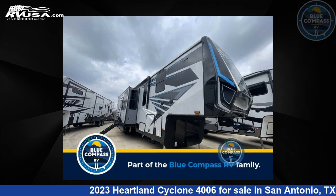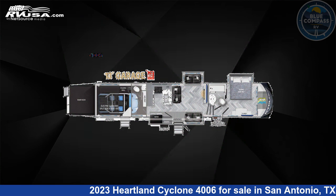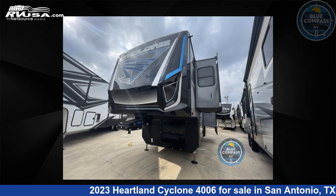This 2023 Heartland Cyclone 4006 is a toy hauler RV. It is located in San Antonio, Texas 78227 and is offered for sale by Blue Compass RV, San Antonio, Texas.